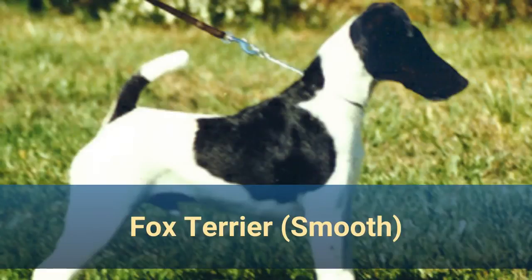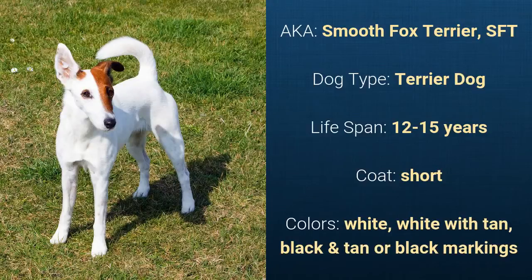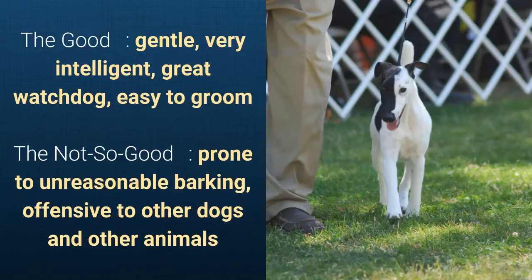Number 27. Fox Terrier Smooth, also known as Smooth Fox Terrier or SFT. It is a terrier dog and it has a lifespan of 12 to 15 years. It has a short coat and it comes in white, white with tan, black and tan, or black markings. What's good about this dog breed is that they are gentle, very intelligent, a great watchdog, and easy to groom. What's slightly bad is that they are prone to unreasonable barking and are offensive to other dogs and other animals.